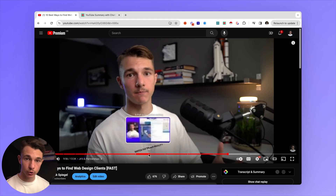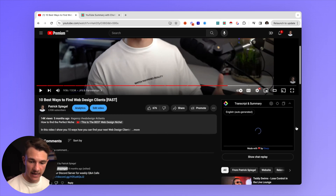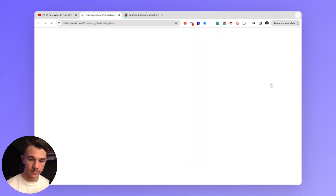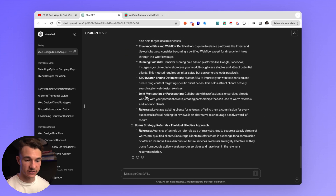Next up we have another tool to maximize your efficiency — a YouTube Summarizer. If we're on a YouTube video, say '10 best ways to find web design clients', we can install the extension and find the tool down here. It has a complete transcript, or if we go to ChatGPT summary, it will automatically take the entire transcript of the video and summarize it into five to ten bullet points. This is really going to help you go through hours of YouTube videos and condense it down into just a couple of minutes to get the most valuable information out.